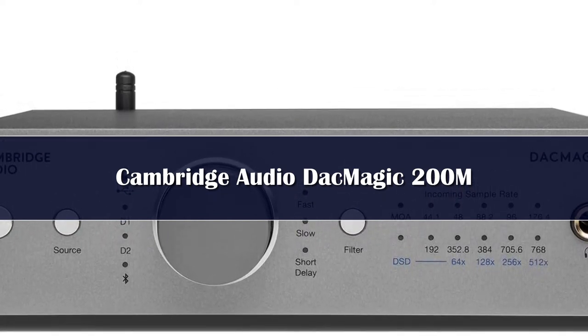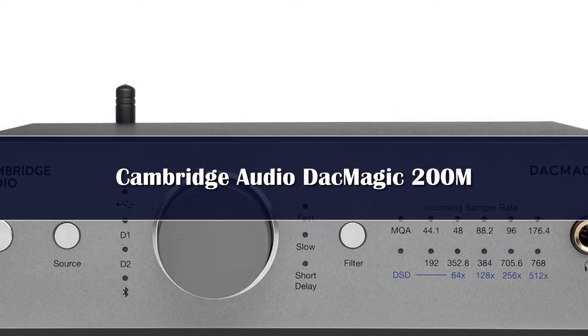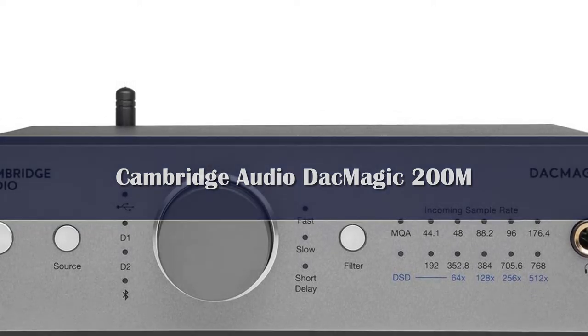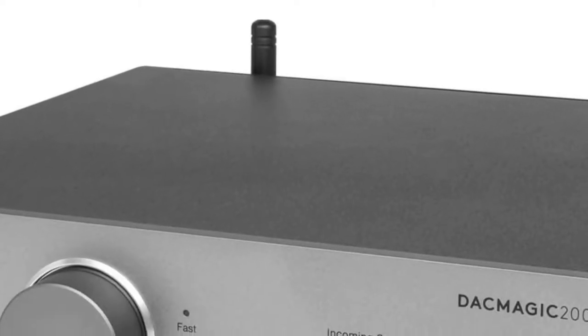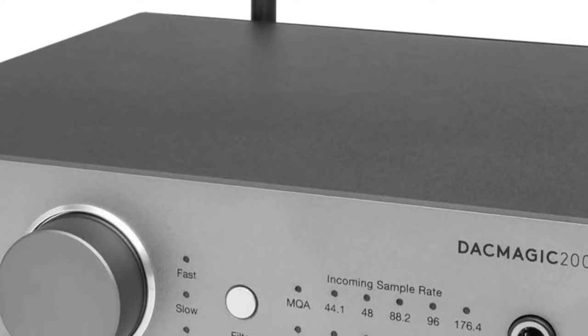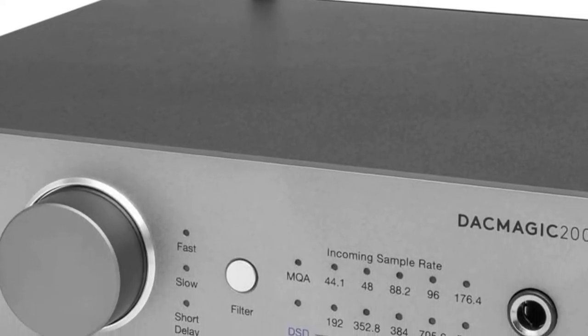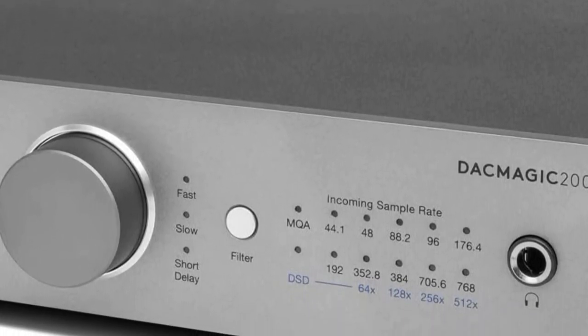There were a lot of factors to consider, but at the end of the day, we crowned the DAC Magic 200M as one of the best DACs because it provides the highest possible streaming quality for every streaming service. It's easy to set up and easier to use, and the whole suite of connections and Bluetooth capabilities ensures that any device can sound its best — and of course, it just looks so dang cool.